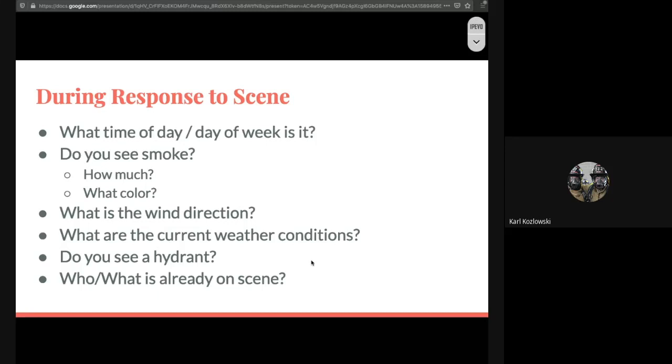We want to keep the front of the building clear for other apparatus to get in. As you're arriving on scene, think about radio communication. Appropriate radio communication includes the abbreviation CAN — conditions, actions, and needs. This may be a chief on scene as the first one there, but sometimes you may be in the apparatus in the officer's seat during a daytime response, and you're going to have to report: what do I see, what are we going to do, and what else do we need here?